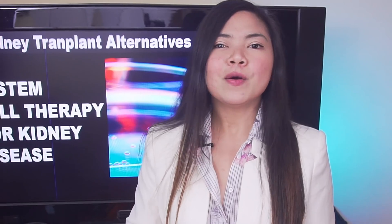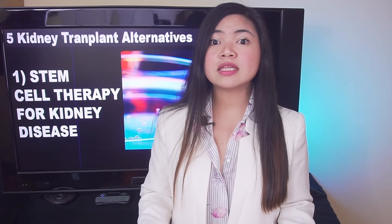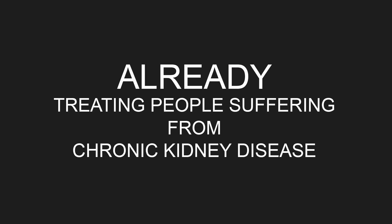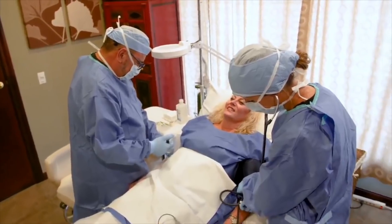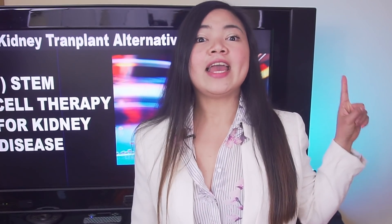While there are currently no FDA-approved treatments for kidney disease that use stem cells, there are clinics in the world already treating kidney disease with stem cell therapy — or at least, this is what they say. If you want to know more about this, I have a video about it up here.